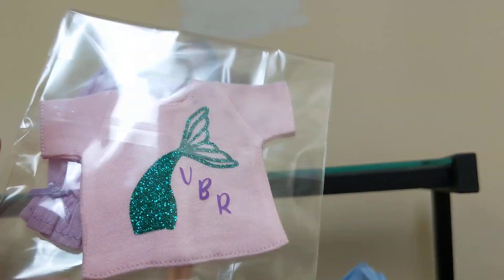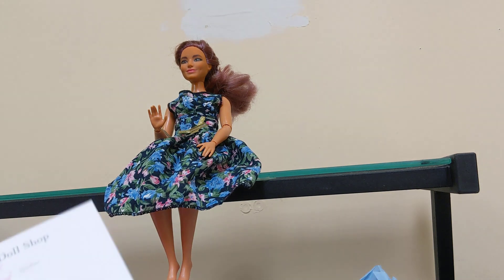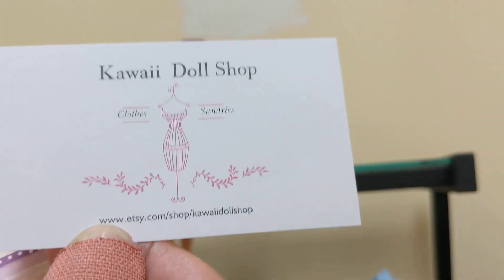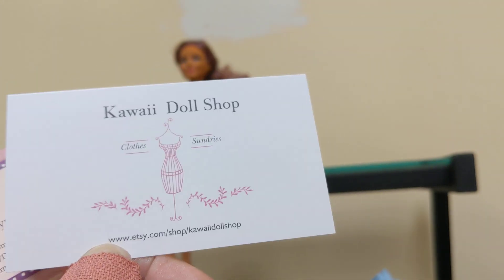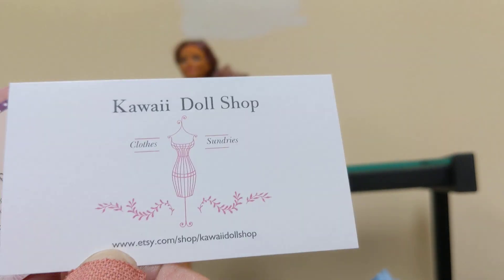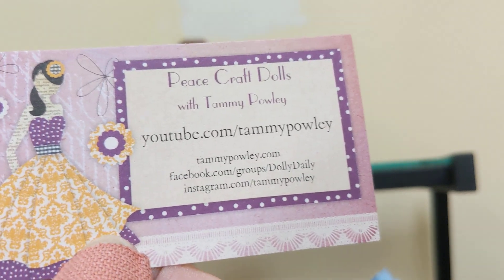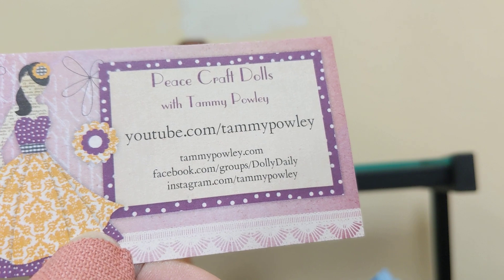The first thing everybody gets in their goodie bag — I'm going to show you these first — because these are the two people who are hosting and who have arranged everything. It's Tammy Powley. This is her Etsy shop where you would go to buy your ticket to the Virtual Blythe Retreat. If you want a goodie bag and they still have any left — my understanding is they still have 15 or so left when I'm filming this — it's the Kawaii Doll Shop on Etsy, and that is Peace Craft Dolls with Tammy Powley. That's her YouTube, Instagram, and Facebook.